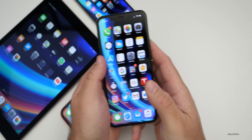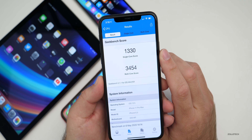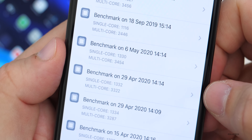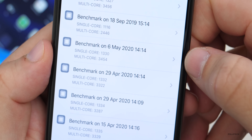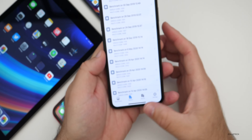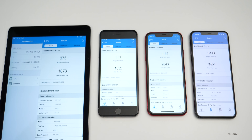As far as benchmarks, I used Geek Bench 5. With this update I scored 1,330 for single-core and 3,454 for multi-core — pretty good overall. Compared to the previous run on April 29th, the single-core is a little lower but the multi-core is a little higher. Looking at all devices together — from left to right: iPad Air 2, iPhone 6S Plus, iPhone XR, and iPhone 11 Pro Max — this should give you a general idea of how your device should be performing. As long as you're performing in these general numbers across the oldest to newest supported device, you should be good to go.